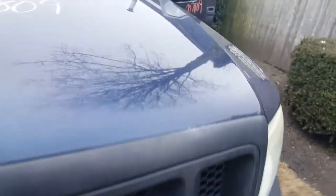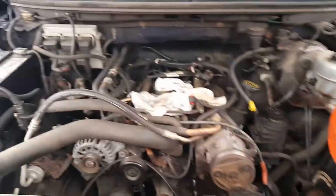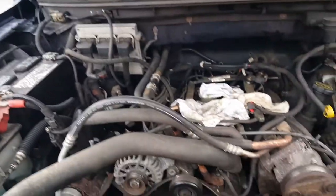Take a look at the motor. Motor was a 4.2. Computer's still in the vehicle. Everything is pretty well there. It does have ABS.